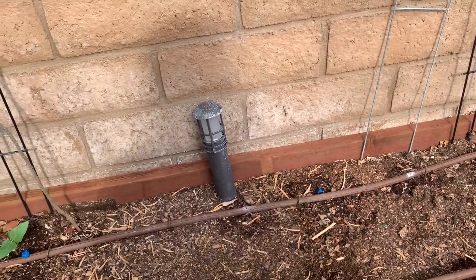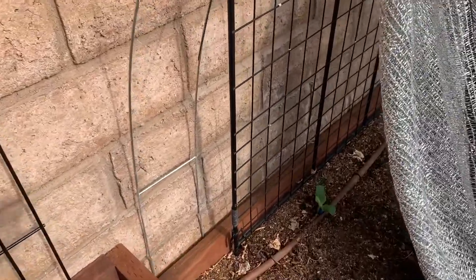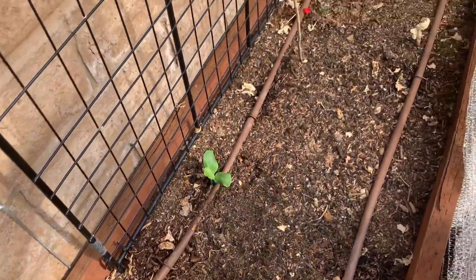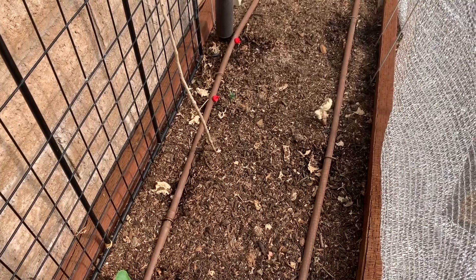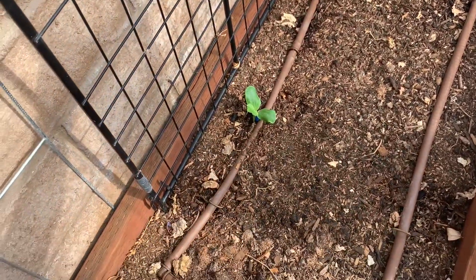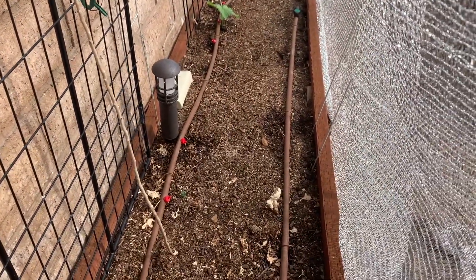Anyway, I planted more cow peas in here, and I planted a Fordhook squash there. Oh, there's the squash that's come up — that's a good sign! Right where that red emitter is I have squash, and I have this squash, and then my cucumber down there is doing well.